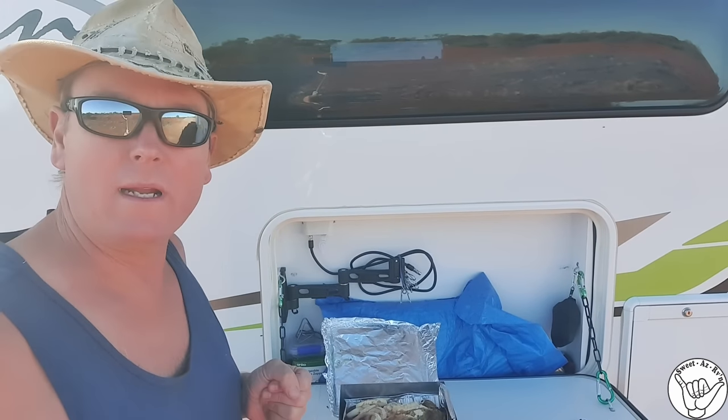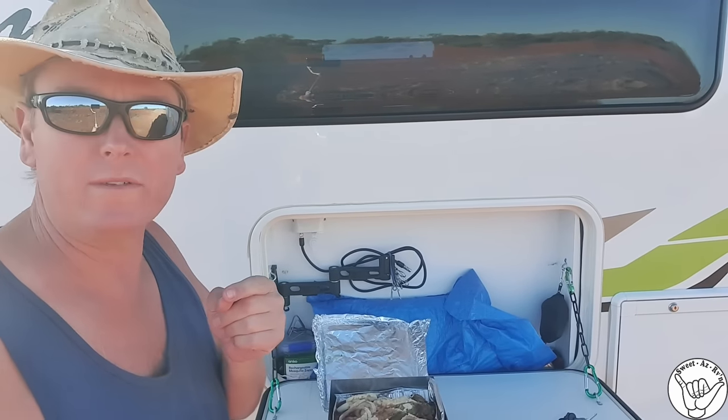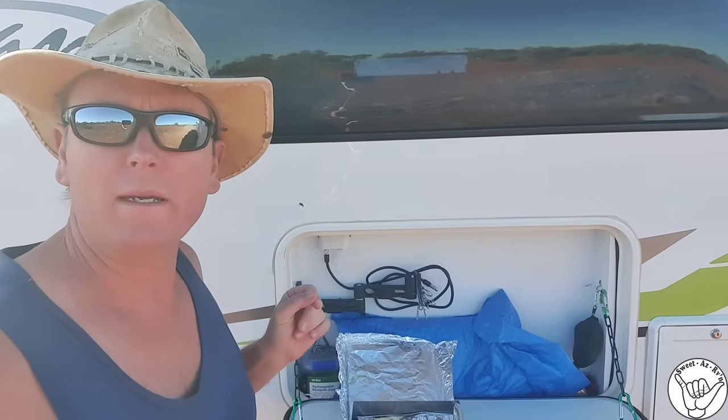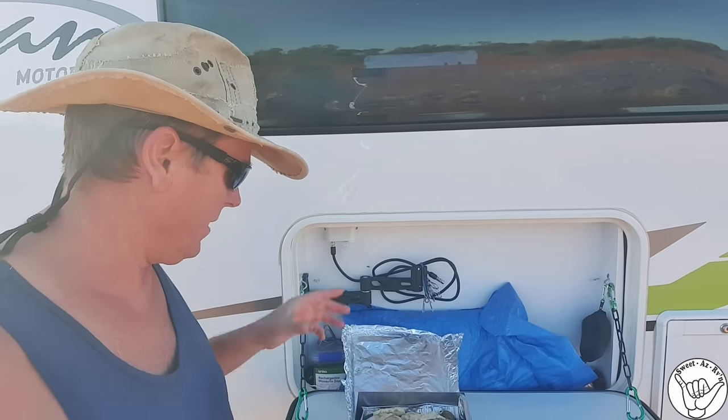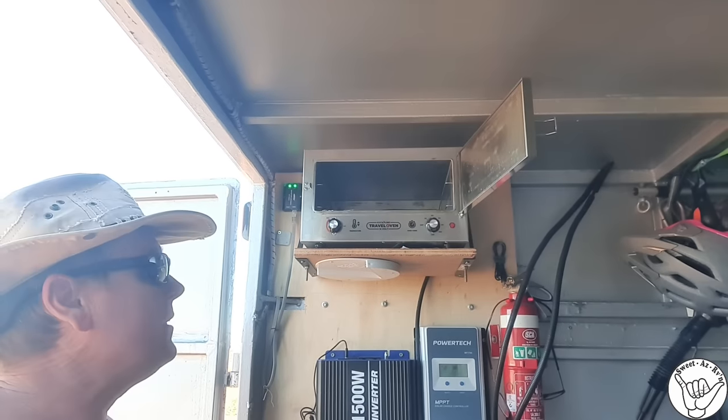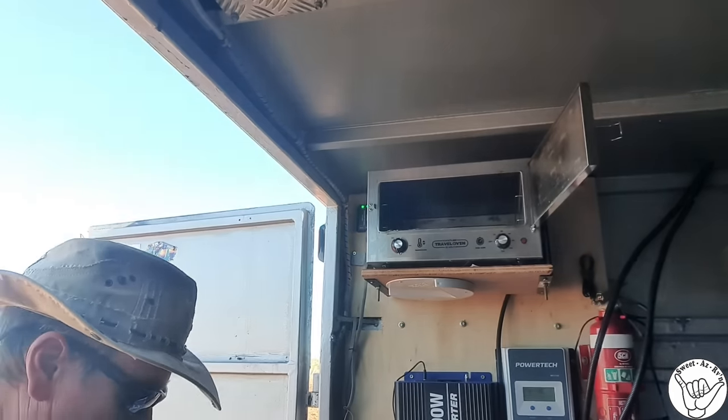I'm going to put it in our 12-volt camp oven — we got this one from Kick-Ass. We'll go and check that one out. So we'll put the lid on, keep the flies away, get it in there before the dingoes come out wanting a piece of it. There's my little oven in the back of the trailer — a Kick-Ass travel oven, it's 12-volt.